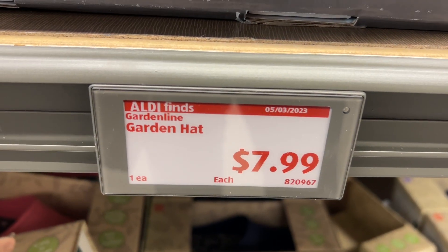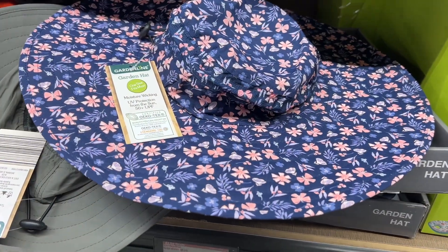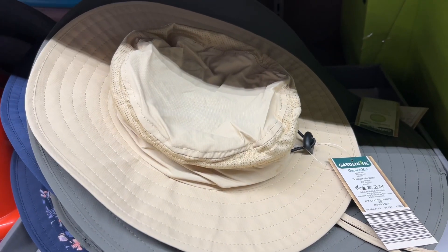This is the Garden Line Garden Hat for $7.99. These are for both men and women. They had a leaf print, dark gray, blue, and a tan one. These provide UV protection from the sun, 50 plus UPF, and are moisture wicking. Similar brands are $10 at Target and $13 at Walmart.